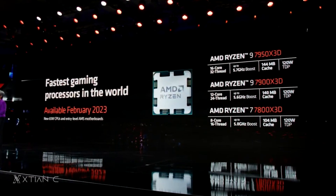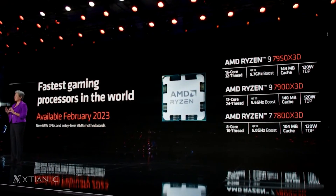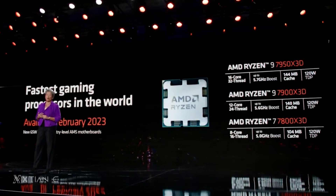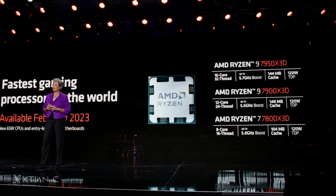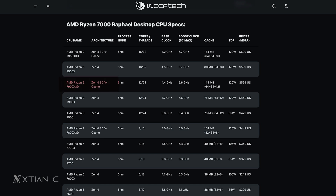Bukod doon, in-announce na din ni AMD ang 16-core Ryzen 9 7950 X3D with 144MB of cache, the 12-core Ryzen 9 7900 X3D with 140MB of cache, and the 8-core Ryzen 7 7800 X3D with 104MB cache. The Ryzen 9 7900 X3D will retail for $599 and the Ryzen 9 7950 X3D for $699 — both releasing this February 28, 2023. The Ryzen 7 7800 X3D naman will retail for $449 when it releases on April 6, 2023.